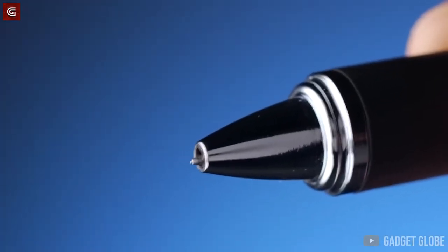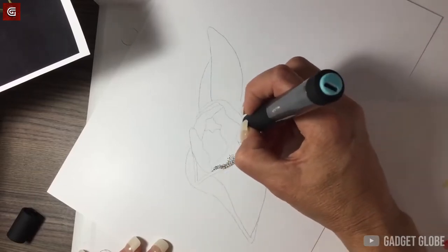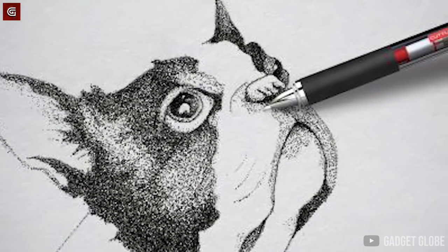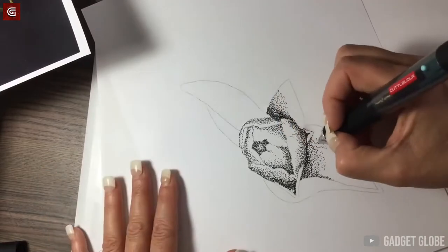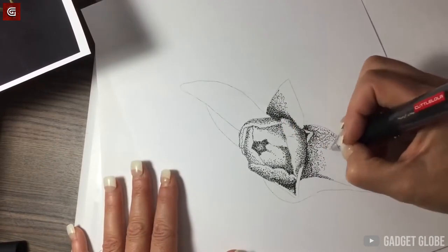The best thing about this electric pen is that its vibrating tip keeps retracting and extending at a fairly high speed. Because of this, the Dots Pen takes care of the shading and helps you add some wonderful effects to your drawings. This pen produces detailed images with a poster filter-like look to them, making it an automatic choice for the most detail-oriented artists. The Dots Pen is available on Amazon.